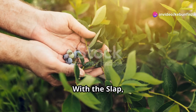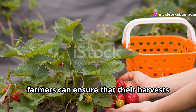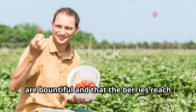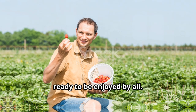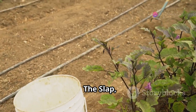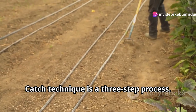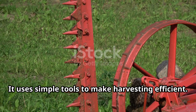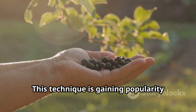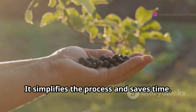With the slap-rake-catch technique, farmers can ensure that their harvests are bountiful and that the berries reach consumers in the best possible condition, ready to be enjoyed by all. The slap-rake-catch technique is a three-step process that uses simple tools to make harvesting efficient. This technique is gaining popularity among Haskap growers. It simplifies the process and saves time.